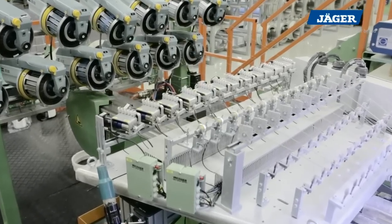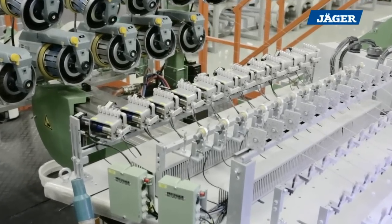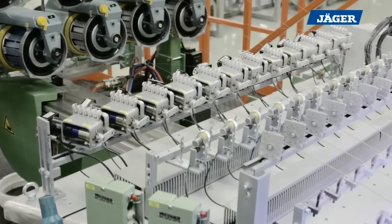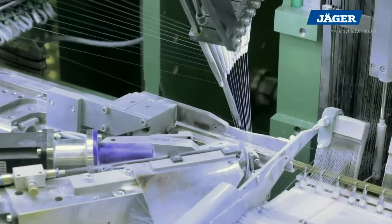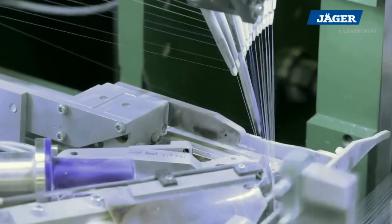During the weft insertion, the yarn is controlled by electrically activated brakes. This Jäger ETC system ensures high fabric quality by repeatable weft tension settings. Pneumatically controlled single spot presenters position the weft yarn exactly for the takeover by the gripper head.